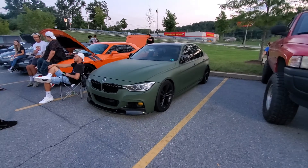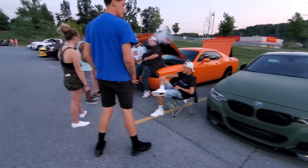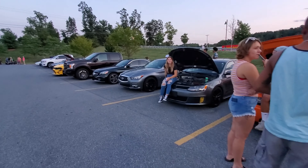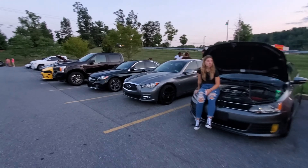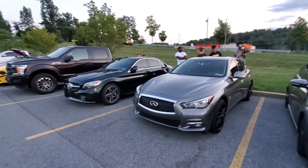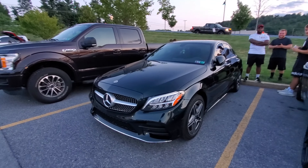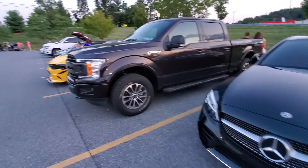There's a BMW with a wrap on it — it's nice, from Stellar Performance. Everything's here tonight — Infinitis, nice Benz. I mean, just everything is here tonight.